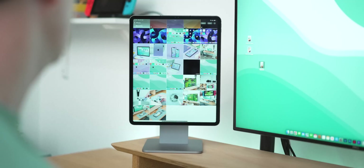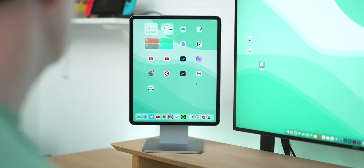Over time the iPad has worked its way into my everyday workflow to the point now where I think I might actually be a little bit lost without it. So today I wanted to share with you the ways I've been using it to stay productive and to give you some advice on how to use your iPad to the maximum as well.